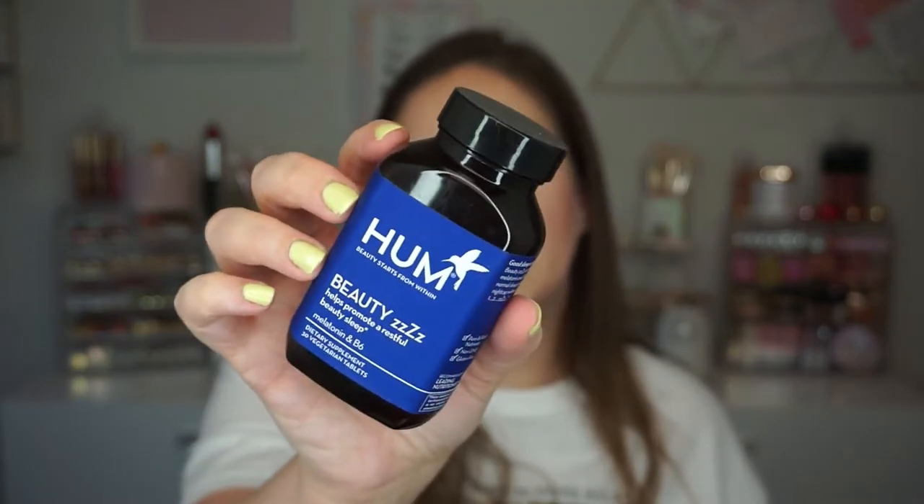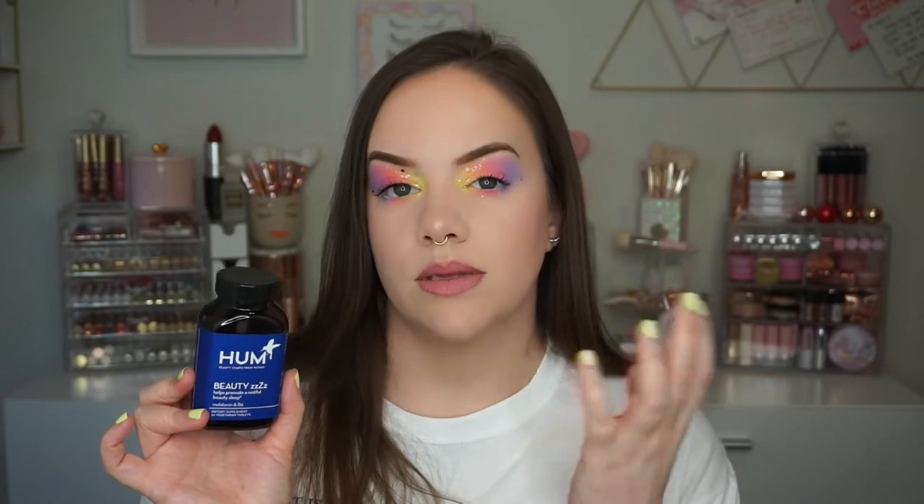Next up, something that helps with falling asleep more easily: the Hum Beauty Zs. I've talked about these before in a Hum review. I don't use these every night, just when I'm having trouble going to sleep or feeling a little anxious. With everything going on right now my brain does not want to shut off, and this is what helps — it's natural melatonin and it just helps you fall asleep more easily. These are really affordable and I'd definitely recommend Hum.